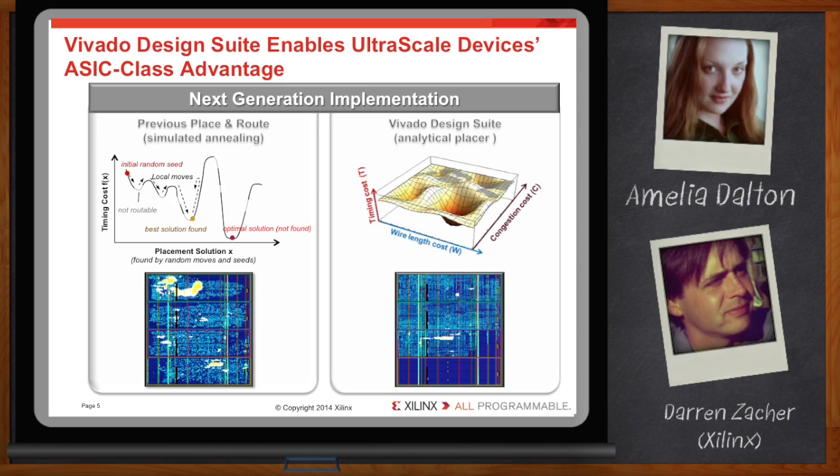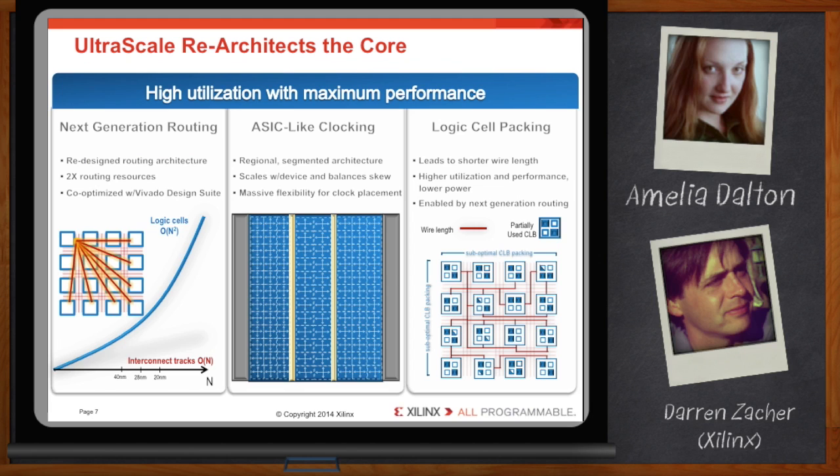The silicon side is where the UltraScale architecture comes in. It was designed to serve those future requirements, providing the types of fabric and DSP performance, I/O, and bandwidth required for next-generation applications. We took a hard look at why interconnect is so often dominating the total path delay.